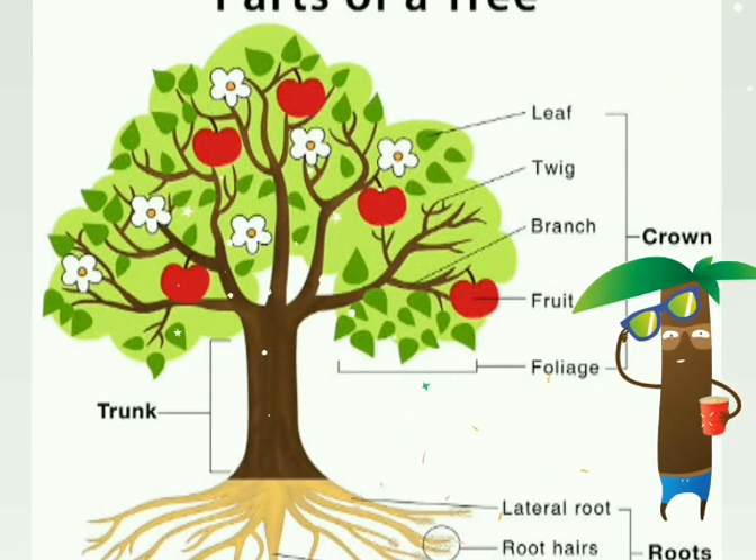The part of the plant in the soil is called roots. It absorbs water for the plant. The part of the plant above the soil is called stem. It has flowers, seeds, leaves and fruits.